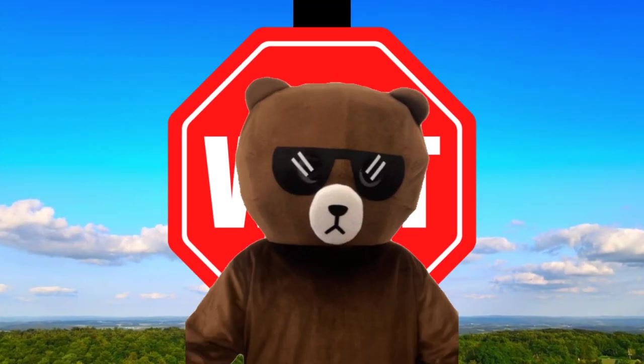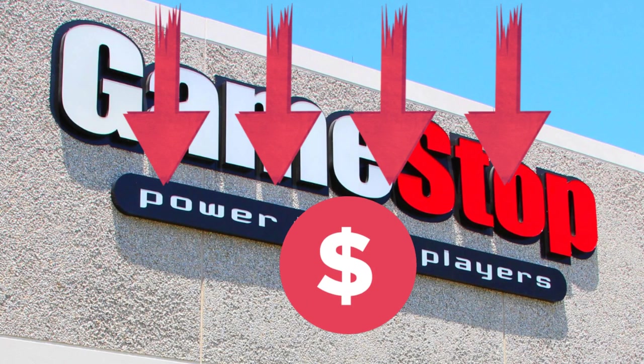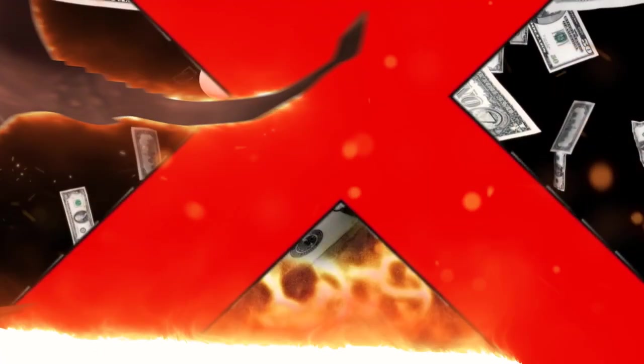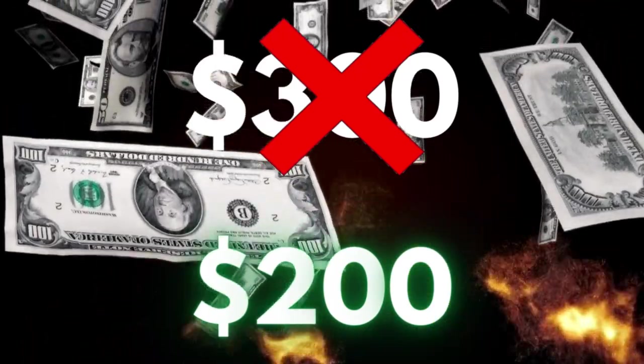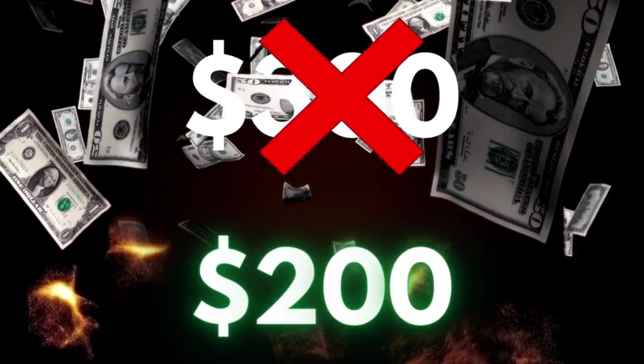There is also one last twist. If we do win, the amount of money I spend next episode will increase. But if I lose, the amount I spend next episode will decrease. Since I lost last episode, we decreased the amount from $300 to $200 that I spent at GameStop. Now let's get right into this.